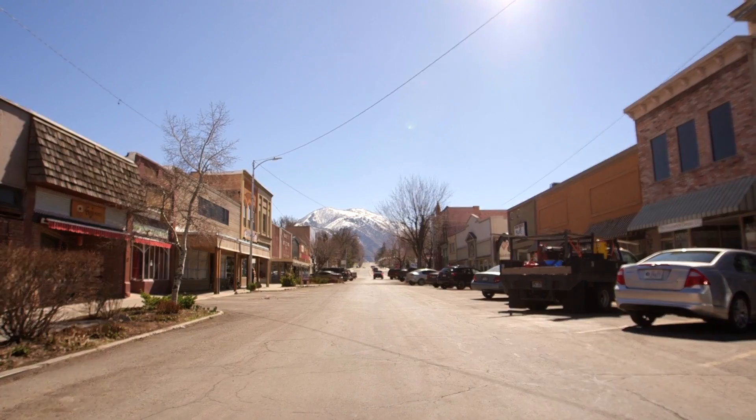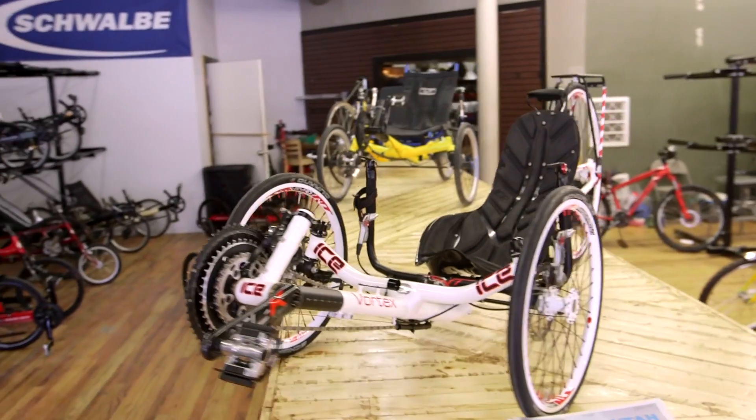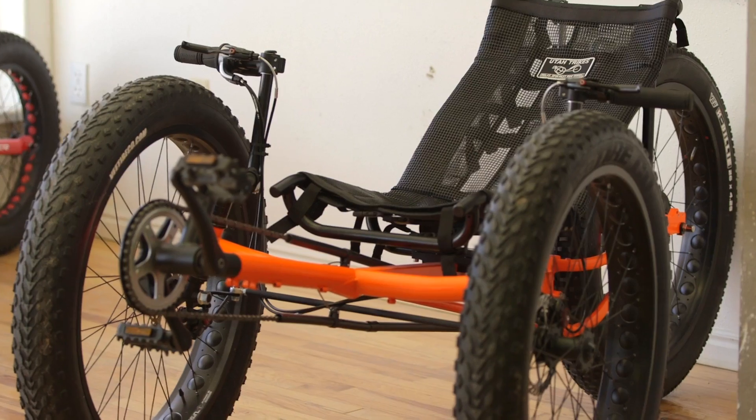My name is Ashley Guy and I'm the president and founder of Utah Trikes. We have built our business on customization, and 3D printing has led us to the next level.